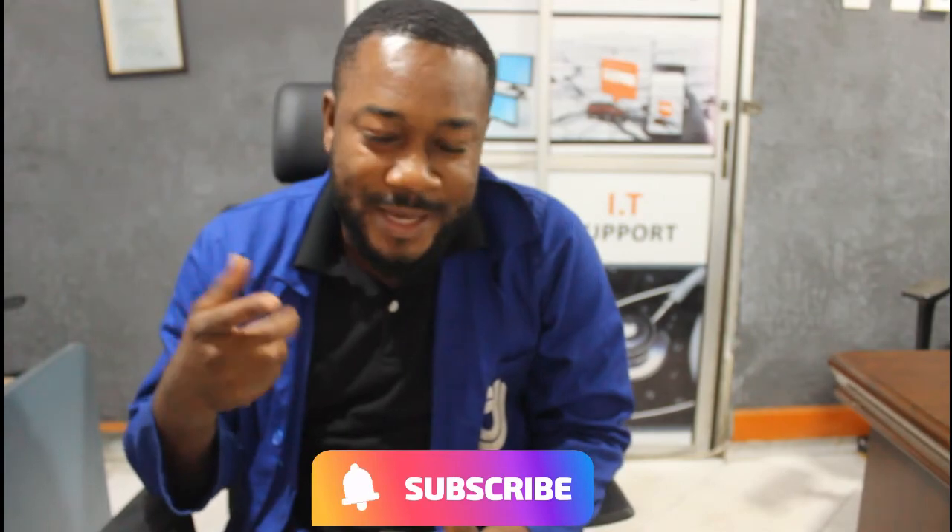On this note, we will end this episode here. If you want more consultation on this particular topic, contact any of the numbers below and we will attend to you. Please don't forget to subscribe to our YouTube channel — we love you and we want to grow with you. Keep the notification button on. And if you want any consultation, or want to sponsor this program, or have a product or service you want to market on this project, just contact any of the numbers below. Thank you and see you again. Bye.